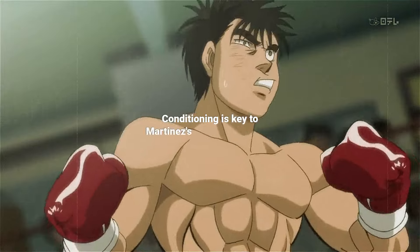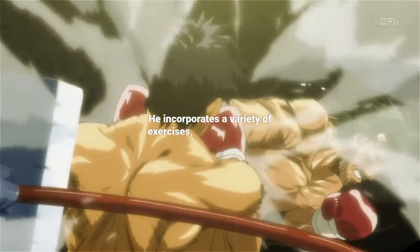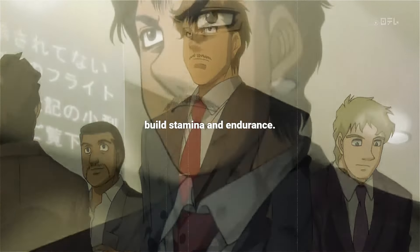Conditioning is key to Martinez's ability to maintain peak performance throughout extended matches. He incorporates a variety of exercises including interval sprints, skipping rope, and high-intensity circuits to build stamina and endurance.